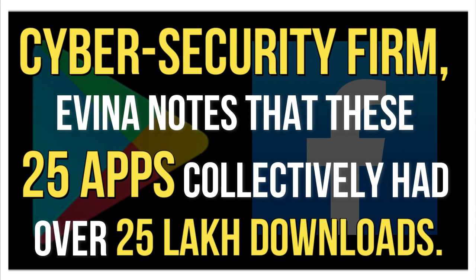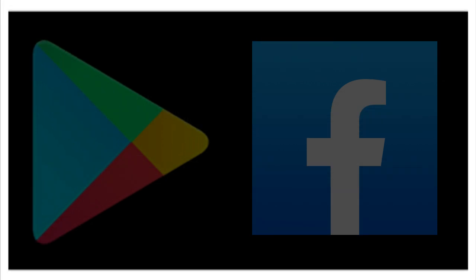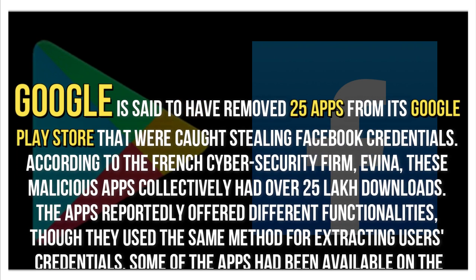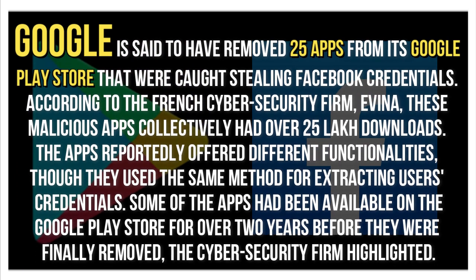Cyber security firm Evina notes that these 25 apps collectively had over 25 lakh downloads. Google is said to have removed 25 apps from its Google Play Store that were caught stealing Facebook credentials.